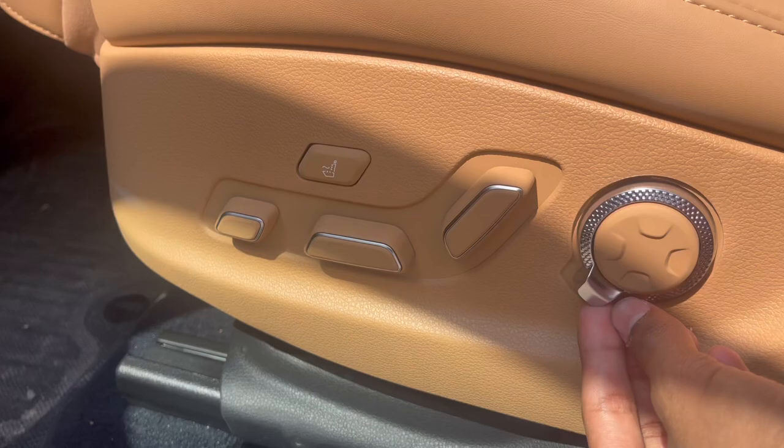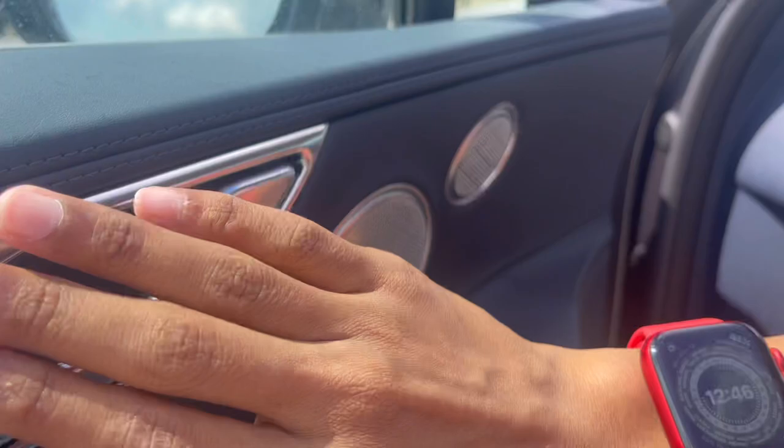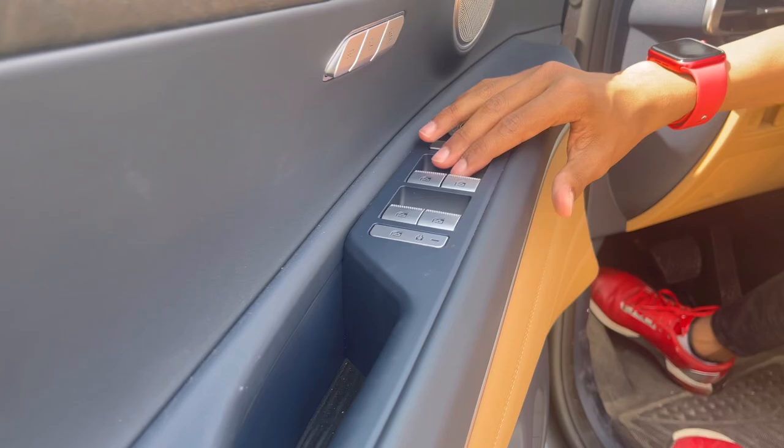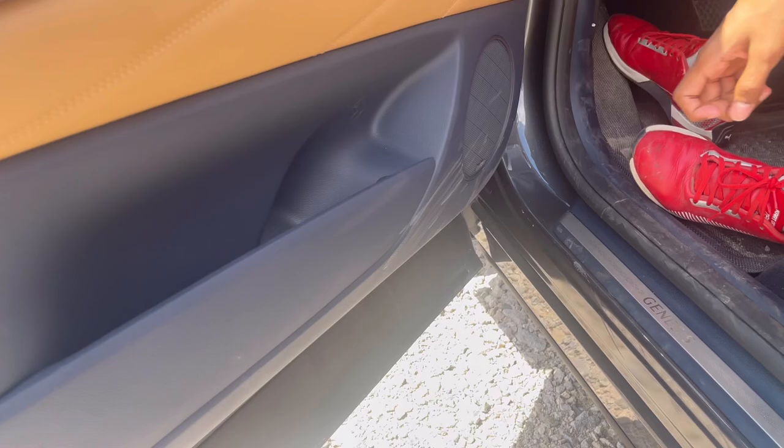Down below is the fuse box, hood opener, dead pedal, brake pedal, and gas pedal. Coming back up, you have all seat controls on the door panel including lumbar support adjustment and massaging seats — yes, this car has massaging seats.